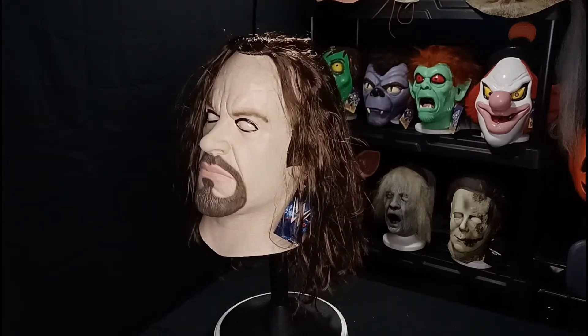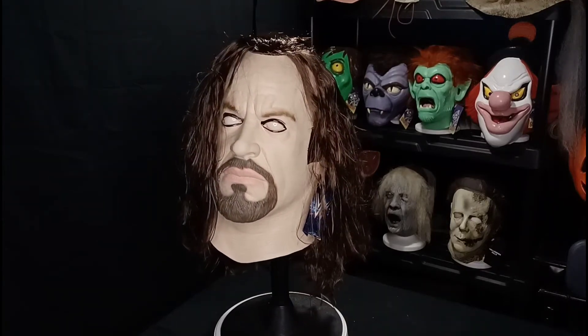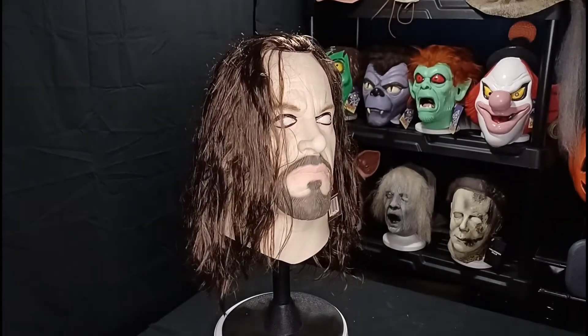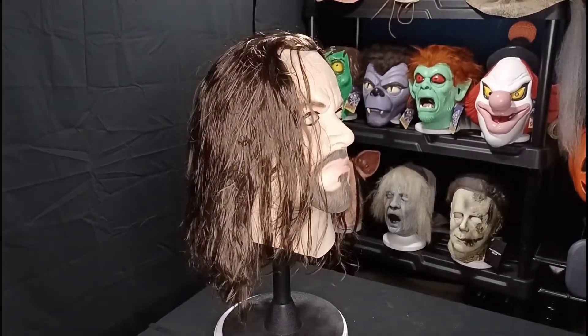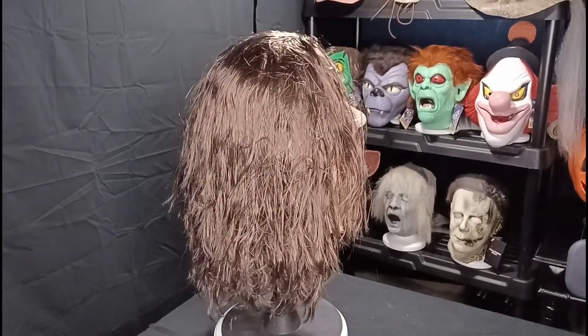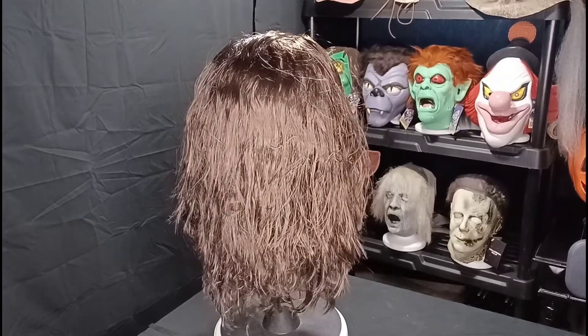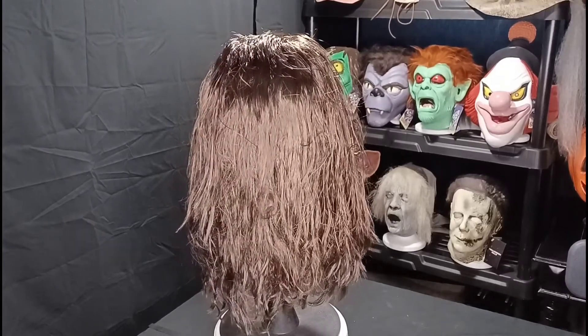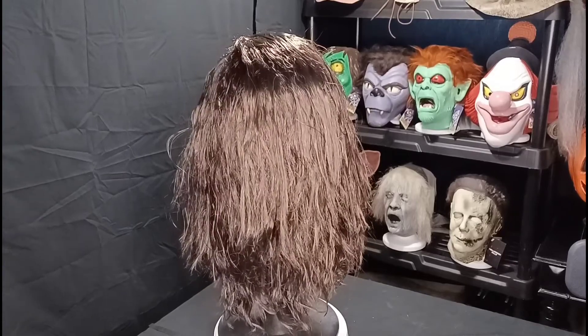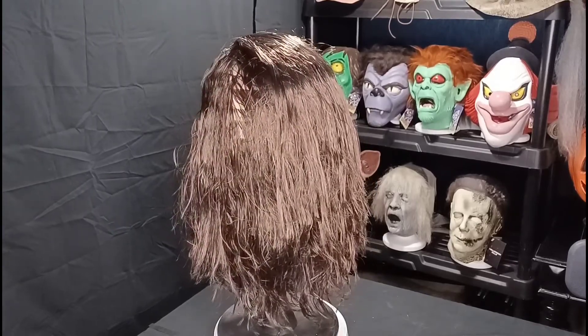The Undertaker made his debut in 1990 at the Survivor Series and took the entire audience by storm. He kept the character going for 10 years, then turned into the American Badass and did an incredible job with that. And when he started getting more and more slower and lost his athletic ability, he turned back to The Undertaker persona.